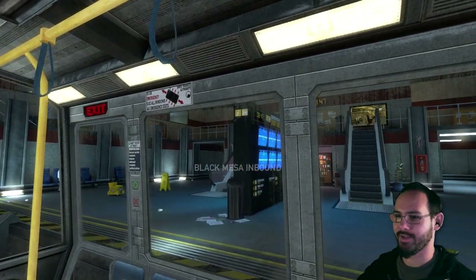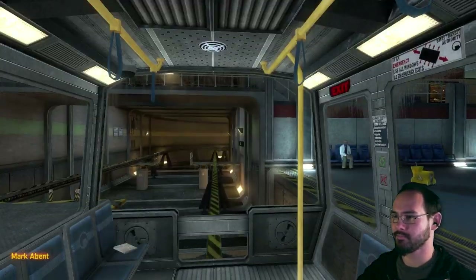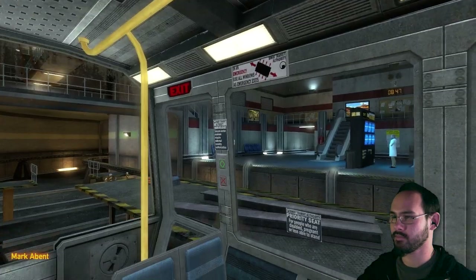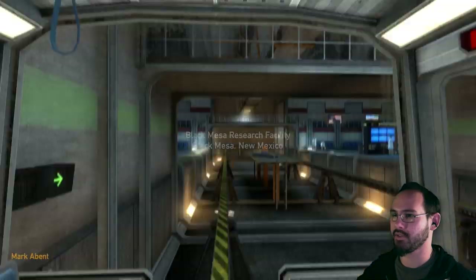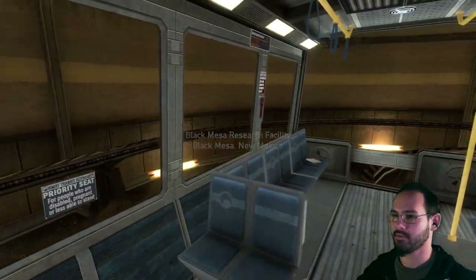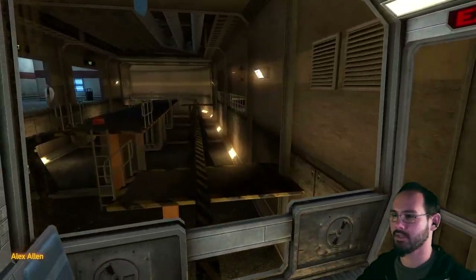Oh, haha, here we go. We are off, man. It's been a long time since I played the original Half-Life. At least a decade.